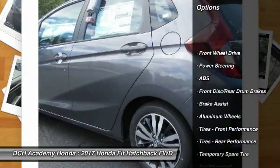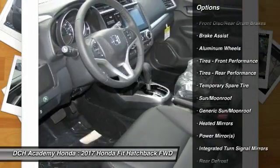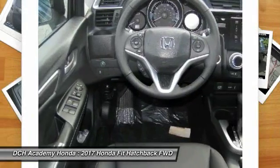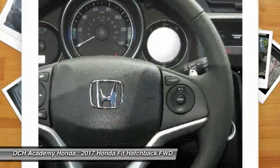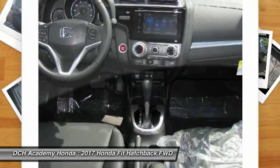Anti-lock braking system, keyless entry, navigation system, traction control, steering wheel audio controls, leather-wrapped steering wheel, Bluetooth, adjustable steering wheel, power steering, keyless start.